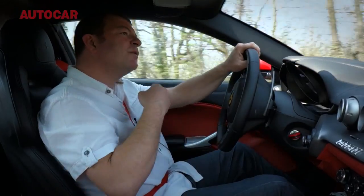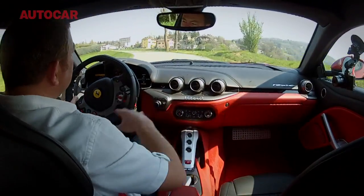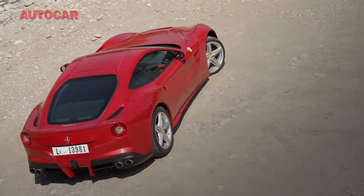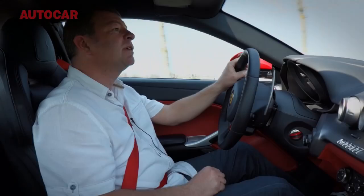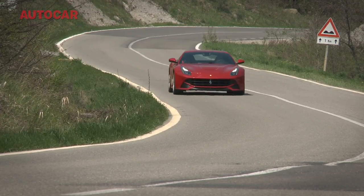In case you didn't know, the F12 is brand new from the wheel nuts up. New chassis, new engine, new brakes, new everything. The hard points are that it has 730bhp, it's rear-wheel drive, it has a seven-speed dual-clutch gearbox, and it is the fastest front-engine rear-wheel drive car there has ever been, ever.